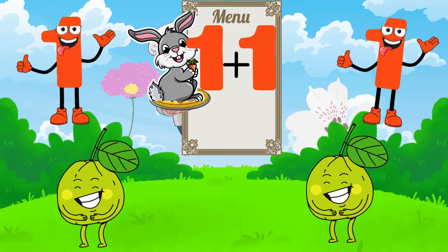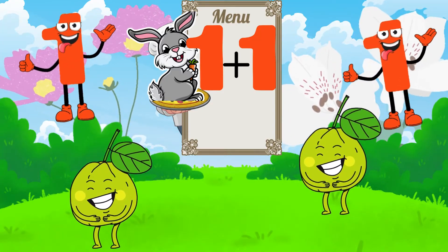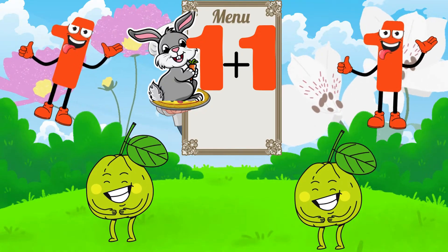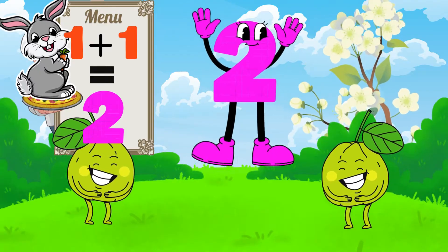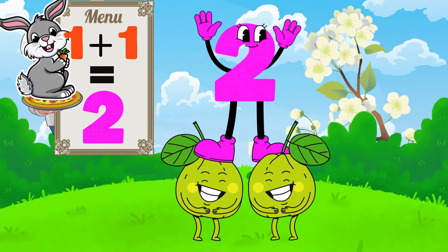First up, we have one plus one. One guava on the left and one on the right. Let's see what happens when they come together. One guava plus one guava makes... two guavas. Yay! A perfect pair of fruity fun.